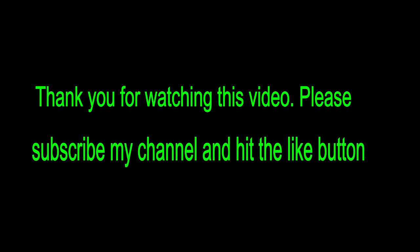Thank you for watching this video. Please subscribe to my channel and hit the like button.